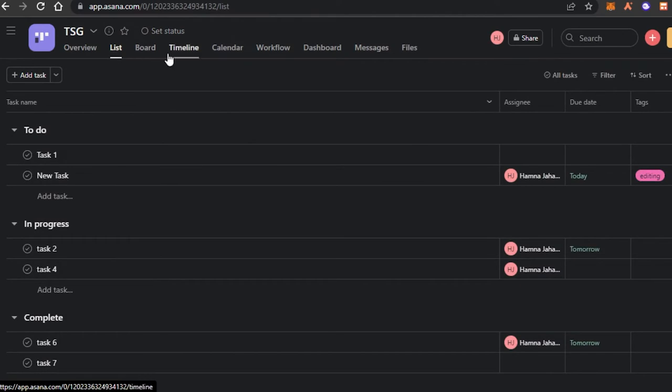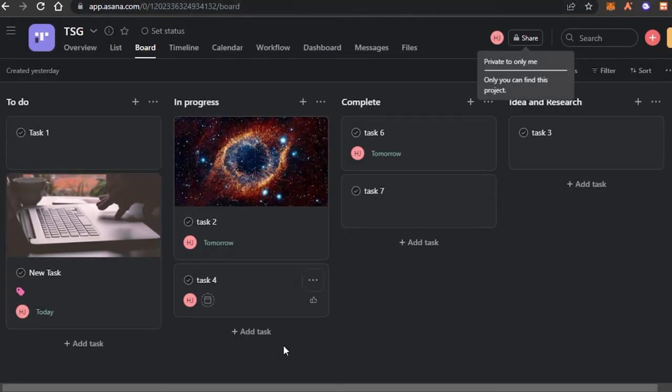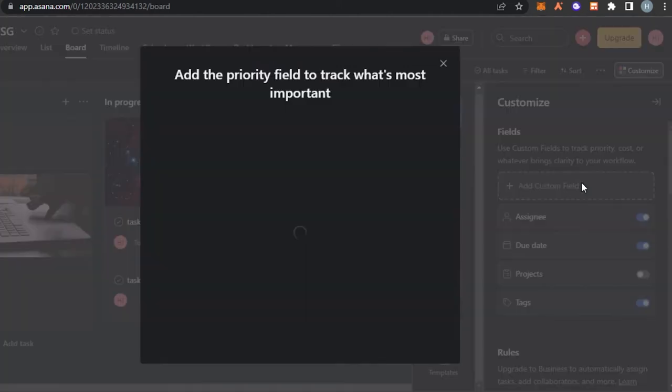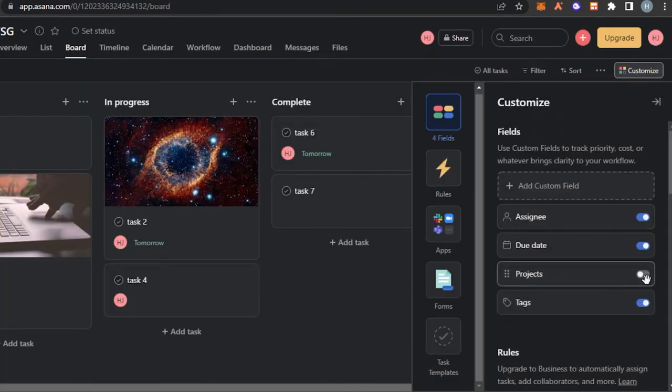To share your workspace, click on the share option and enter the email address of your team member to add them. We can also customize Asana by adding more fields. The default fields available are assignee, due date, projects, and tags. Adding more fields requires the paid plan, but for free you get these basic fields similar to what Trello and ClickUp offer.